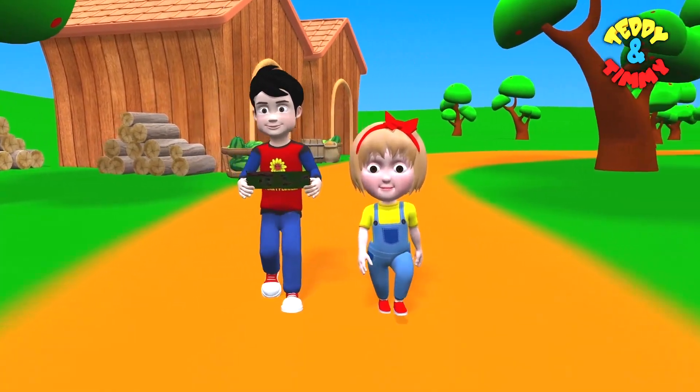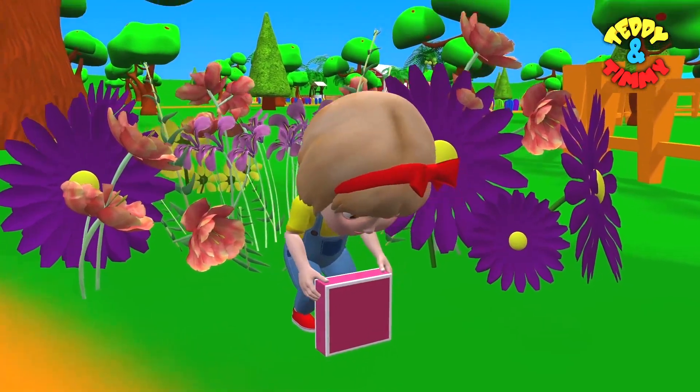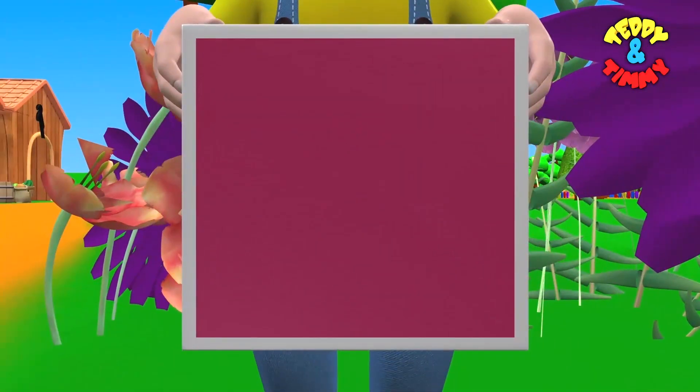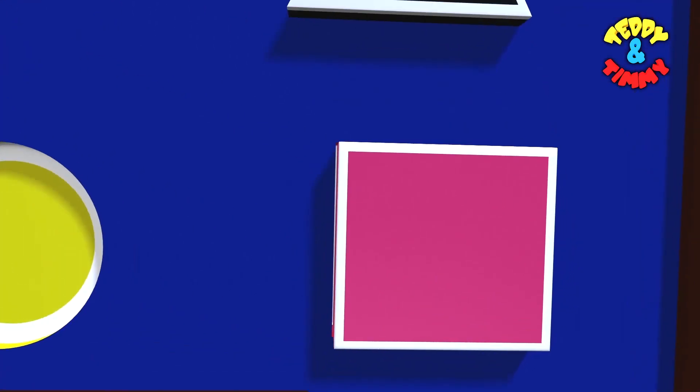Let's see which shape they find now. Hey, right there. They have found the square. Square.